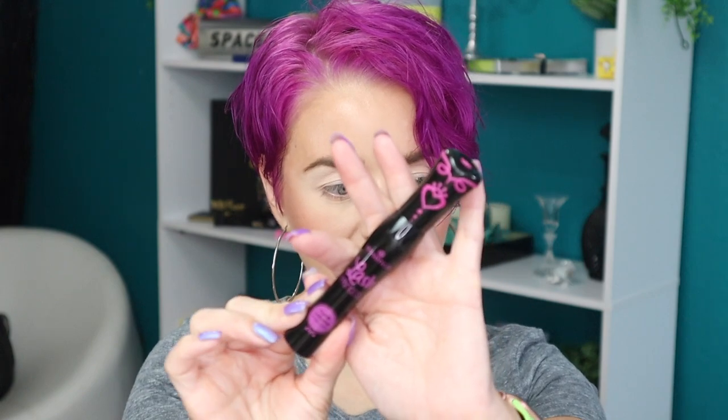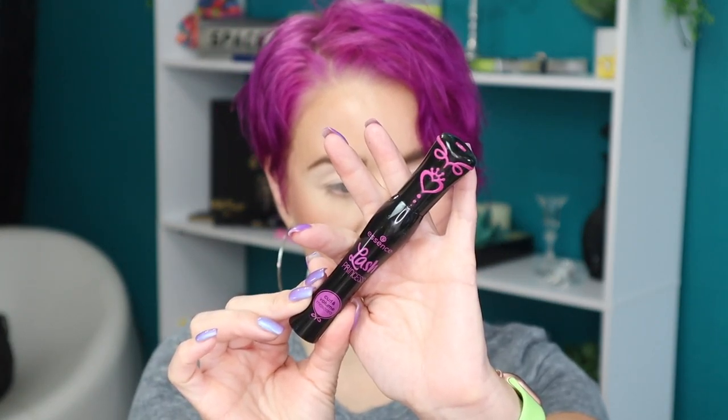I also picked up the new Essence Lash Princess mascara — the curl and volume version. You guys know how I feel about Essence mascaras, I love them. No falsies today so we can see how the mascara works. I'll have everything I'm wearing linked in the description box. Some of those links may be affiliate links, so if you purchase, thank you so much for supporting me and my channel.